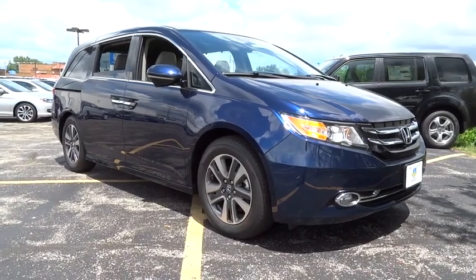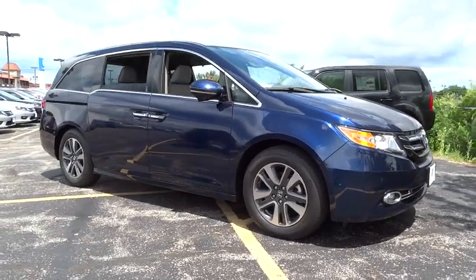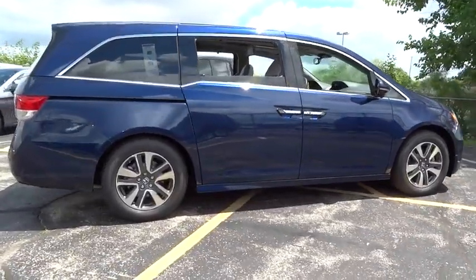The 2014 Odyssey. The Honda Odyssey is a showcase of distinguished style, captivating technology, and advanced safety features. A must for all families. Here are some of this vehicle's great options.